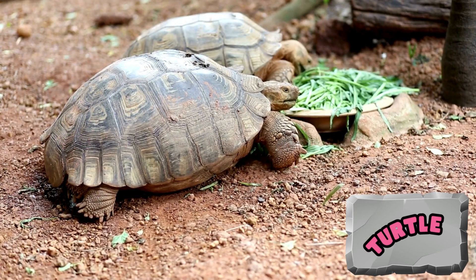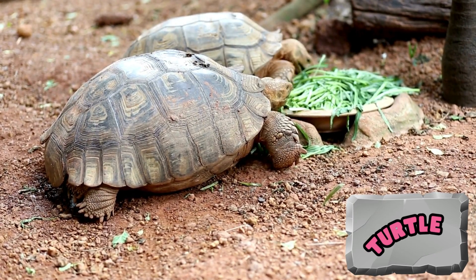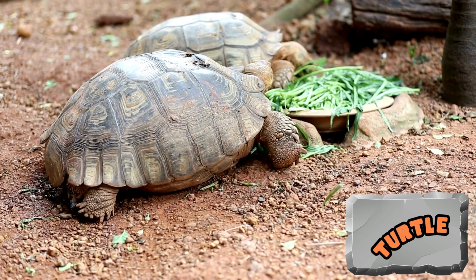Turtles are herbivores. Their natural diet consists of leaves, stems, roots, flowers, seeds and fruits.